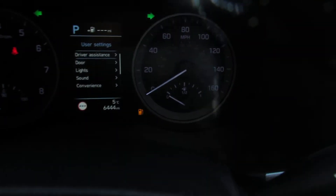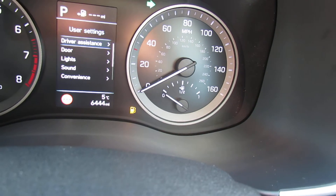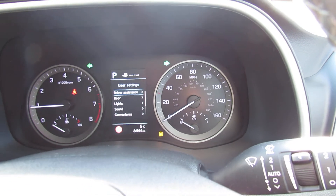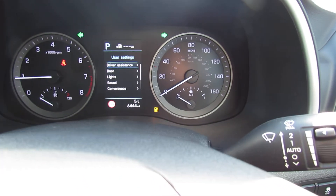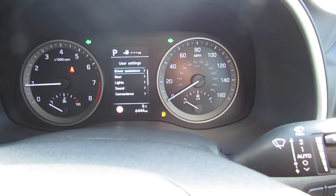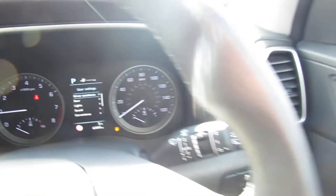The mileage is very low — we've only done 6,400 miles, as you can see. This car has lots on it: auto lights and auto wipers, and on the safety side you've got a blind spot warning system and a lane departure warning system.